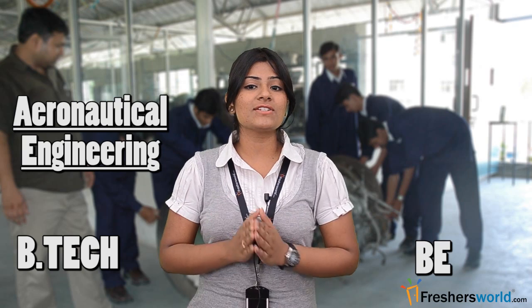Hello all, this is Manju from Freshersworld.com. Welcome to our video channel on jobs and careers. Today I will be talking about the career options in BE/BTech Aeronautical Engineering.